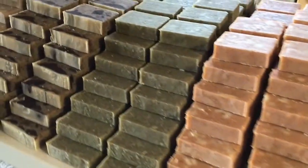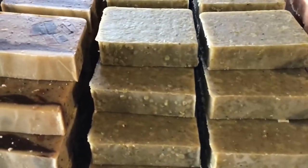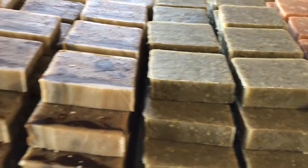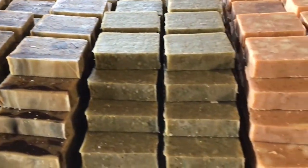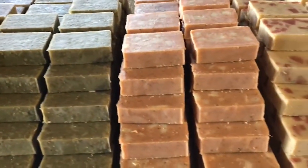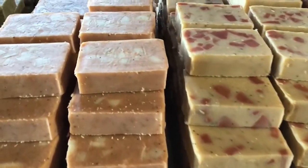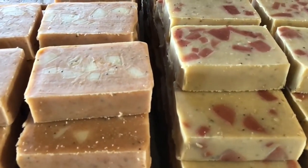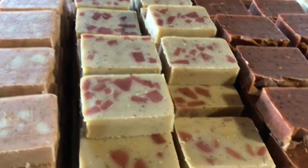I'm just curious — what is this one with the pretty pink color? 'Probably my most popular one right now — it's raspberry grapefruit.' Raspberry grapefruit — Cindy, I think you said you've had that one. 'That's my favorite.' That's Cindy's favorite.